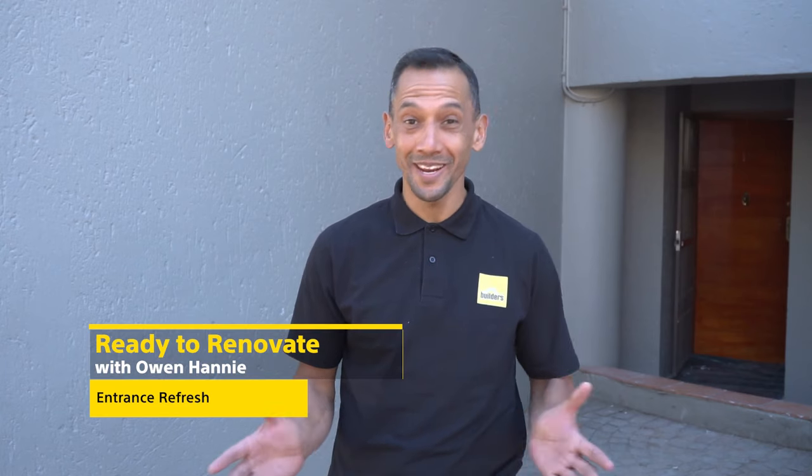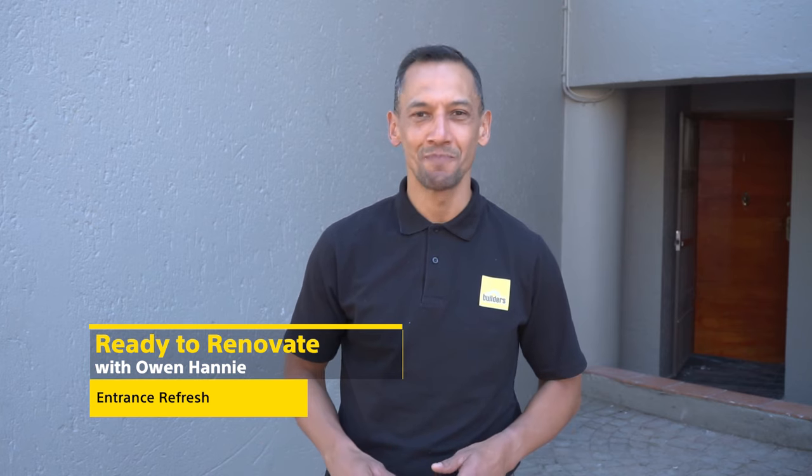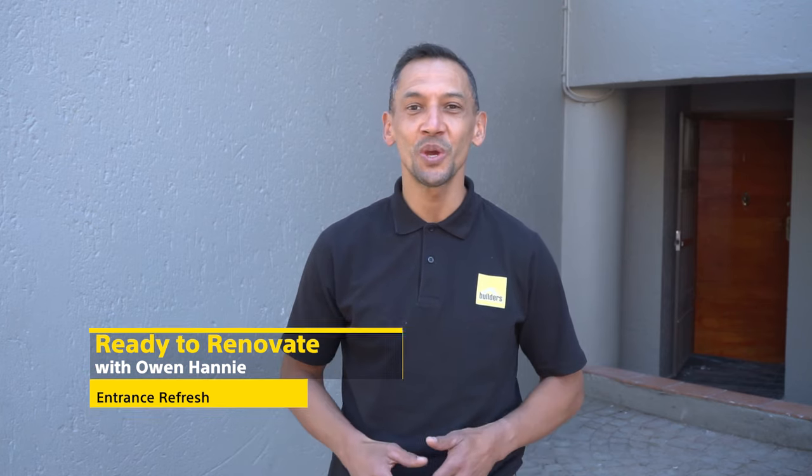Hi, I'm Owen Honey and you're watching Ready to Renovate with Builders and Private Property. In this episode, we'll show you how we refresh the entranceway to this property. Let's have a look.